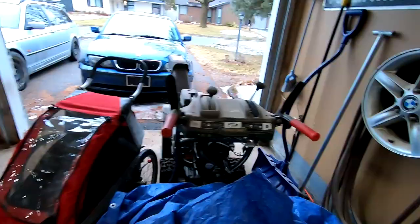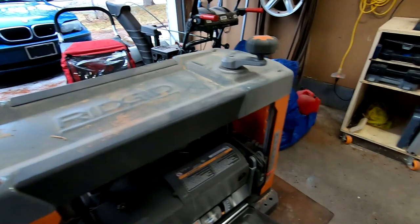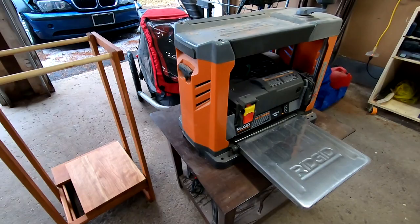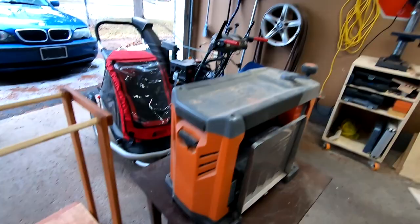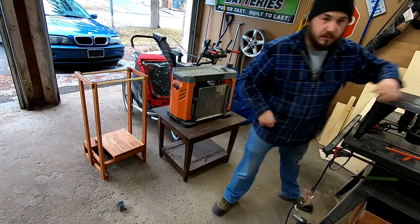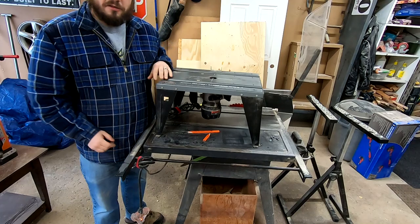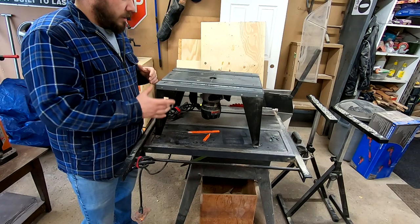My last couple of tools I want to show you: I've got one of the only new tools I've ever bought, which is this Ridgid planer. It's just a little lunchbox planer but it works pretty good. And last but not least, this is my router table. This router table is actually my father's and I have confiscated it from him. It's an old Sears Craftsman and it's just a really basic one but it works for my needs.